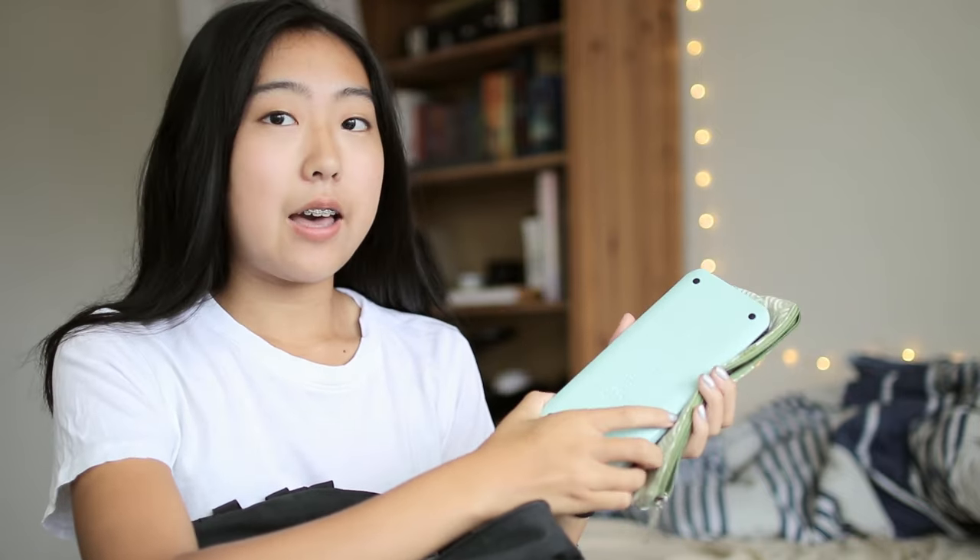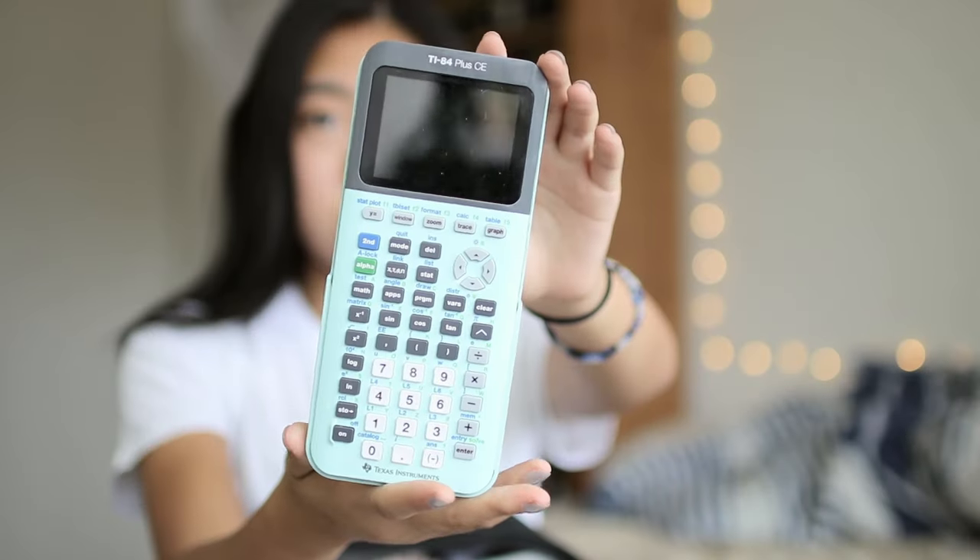Next I have my calculator, which is in a little pencil case, and this is the calculator that I have. It's a TI-84 Plus CE.